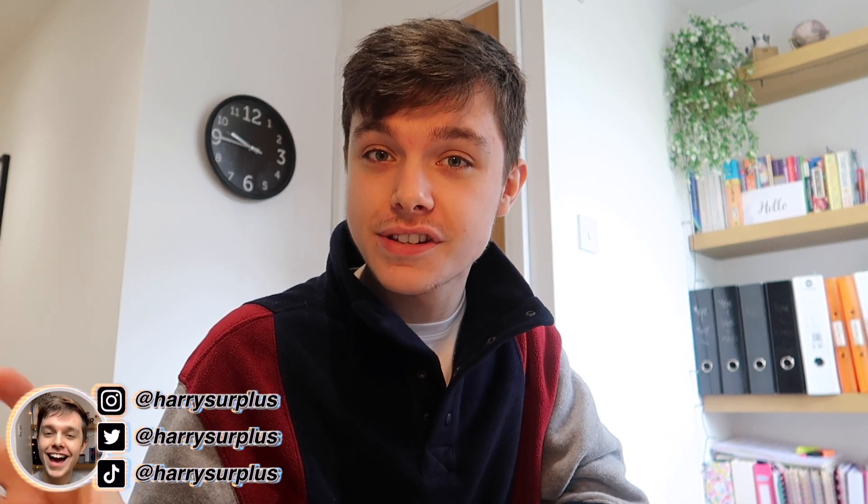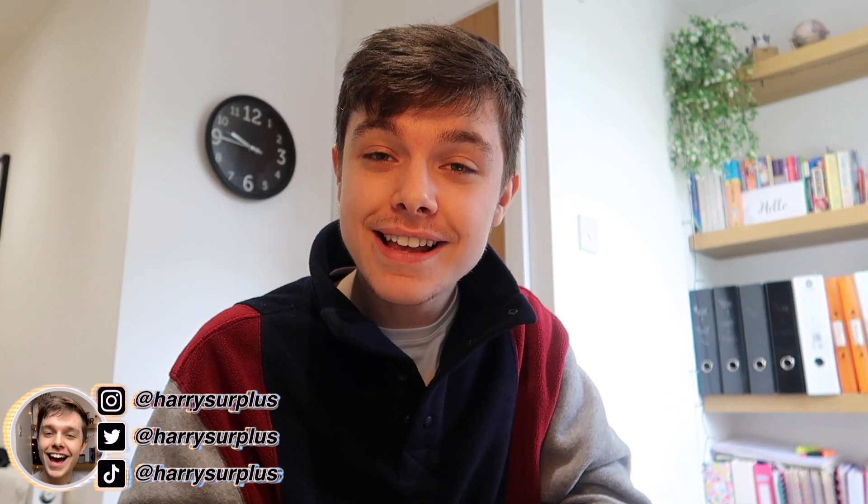Thank you so much for watching this video. If you did enjoy, give it a big thumbs up and subscribe down below. Thank you very much again to ProPrep for sponsoring this video — do check them out because they're a fantastic website if you're studying a STEM subject: maths, physics, sciences, chemistry, anything like that. They've got a video for you and they've got the course there for you. Thank you so much for watching — I will see you very, very soon with a brand new video. Bye.